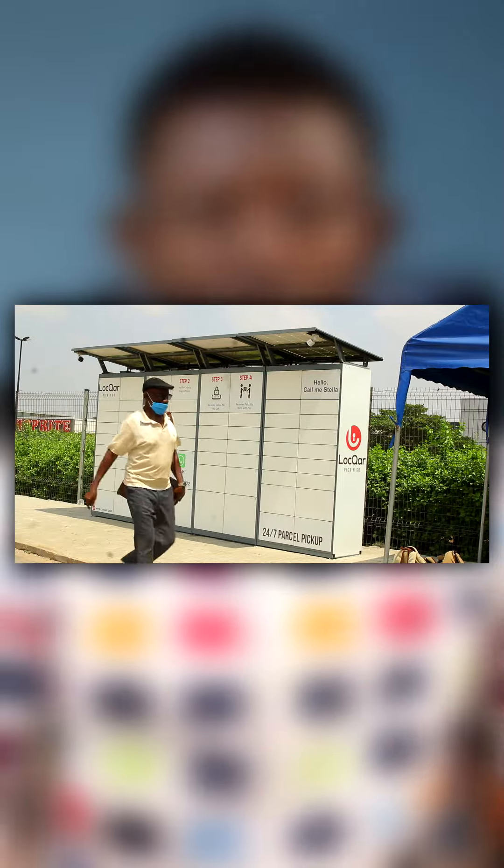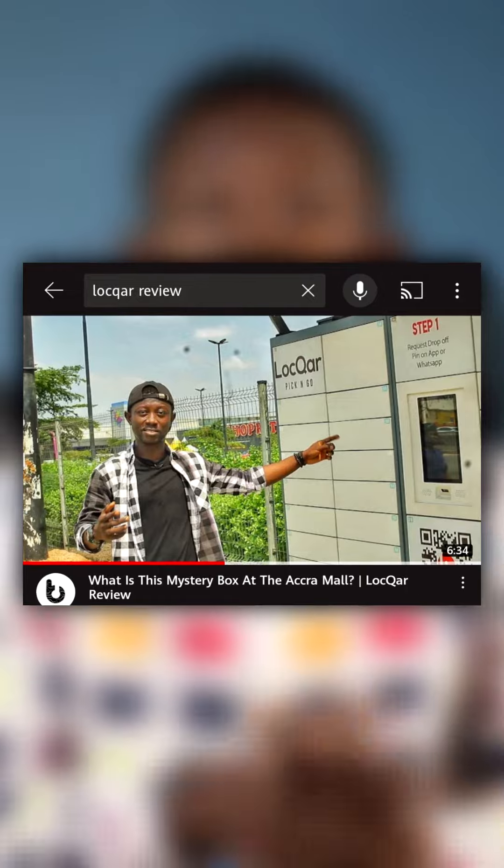Have you guys ever seen this at the mall and wondered what it is? Even in Ghana, specifically Accra, if you've passed by the mall, you've probably seen it. We made a video about it a while ago, but it looks like people still have no idea what it is. So here we go again.